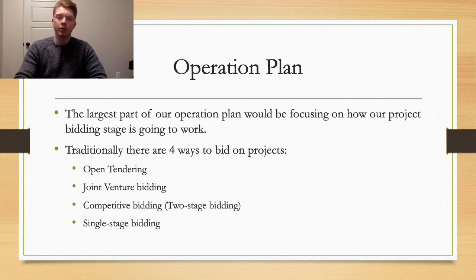I'm going to focus on our operation plan, specifically on our bidding and tendering stage, as it's so important to drum up new business that way. Traditionally, there are four ways to bid on a project: open tender bidding, joint venture bidding, competitive bidding, and single stage bidding.